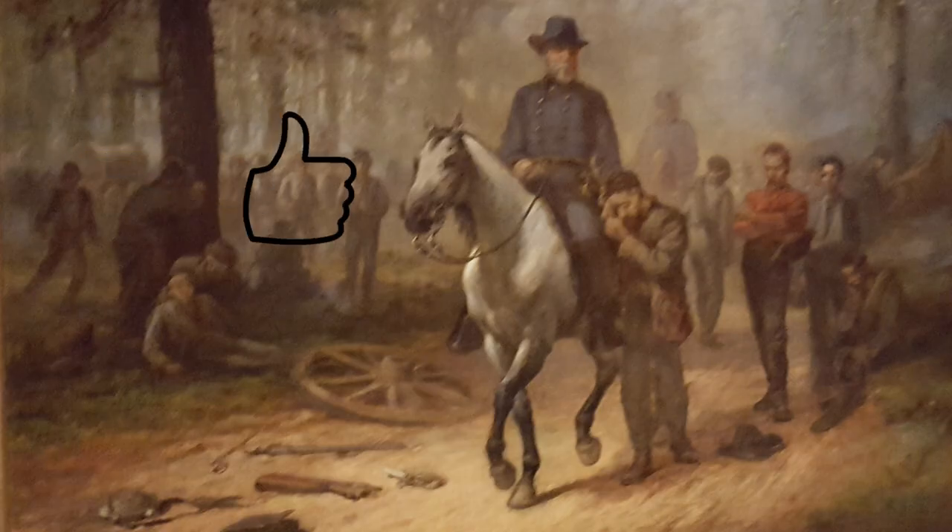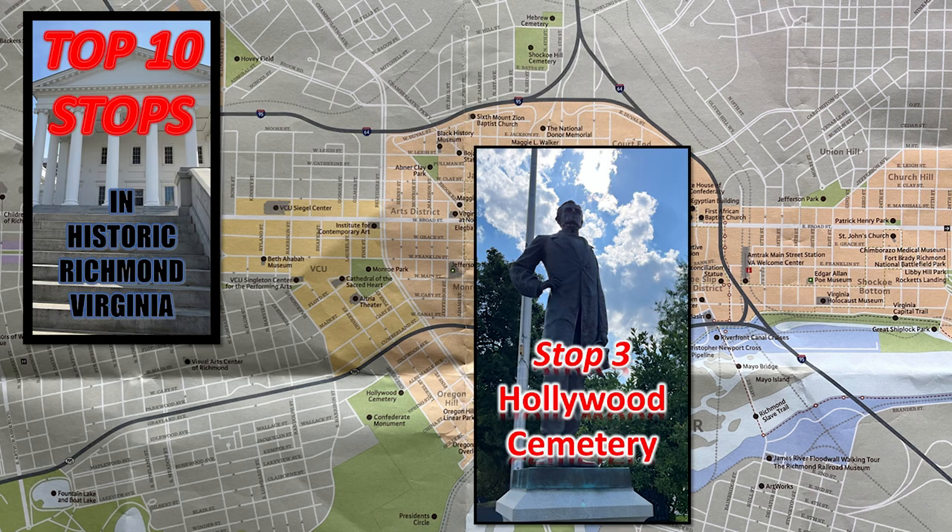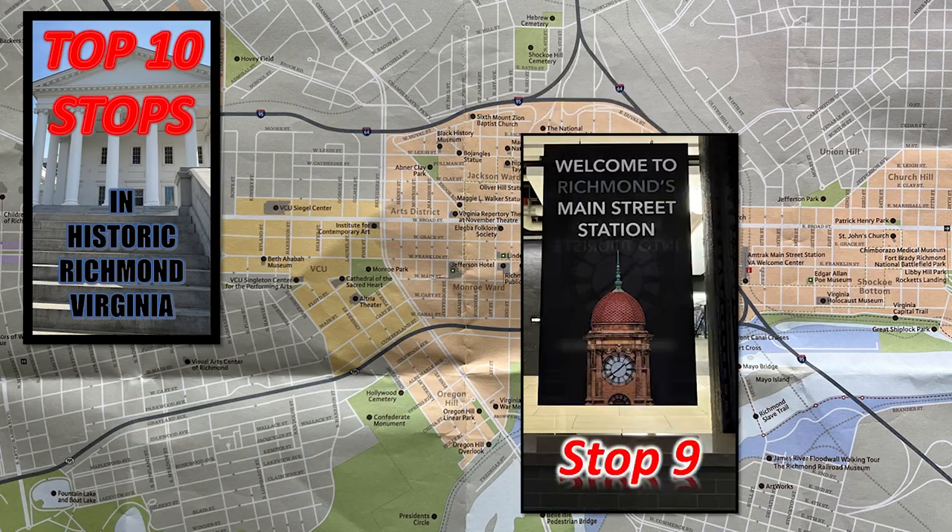Unclassic road trip. Please like and leave me a comment, and watch the other videos on great sites in Richmond. There's more to come.